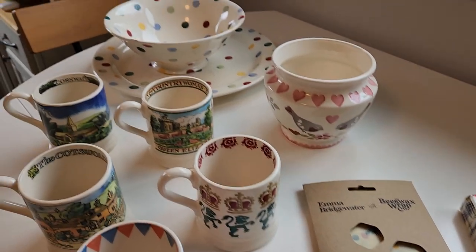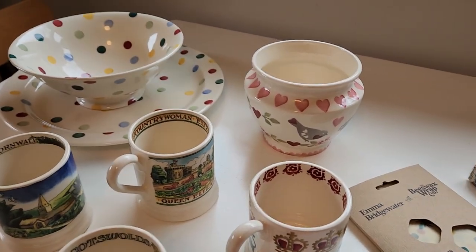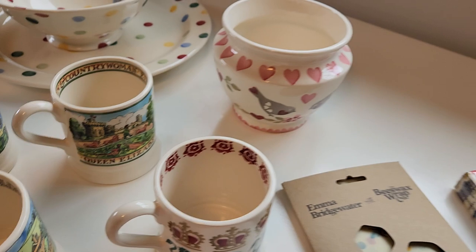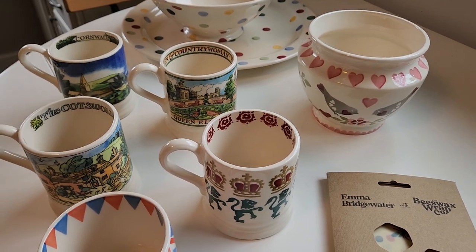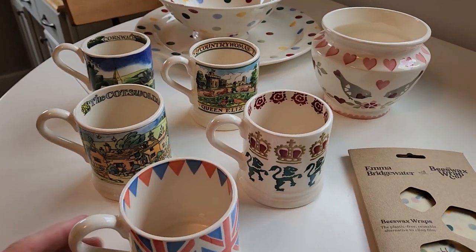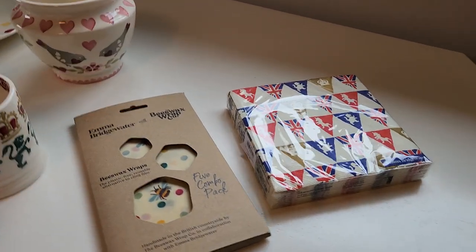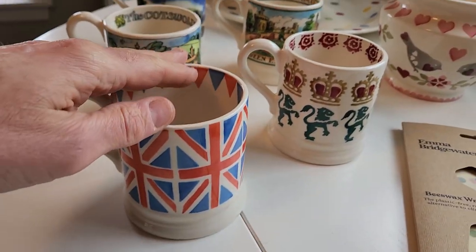Anyway, this is our new thing. We're thinking about getting rid of some of our other dishes. We'll probably keep the main Fiesta line because it goes well with the polka dot, which we both quite like. We like the mugs too and plan to get plates and things in the future. We had no idea this even existed — my sister is now into it as well, and we got some things for my mom for Mother's Day.